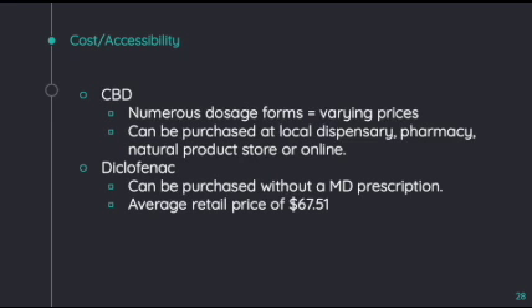Since there are numerous dosage forms of both CBD and diclofenac, prices can range. At local pharmacy chains, CBD can range from 4 cents to 20 cents per milligram. More reputable brand tinctures can be purchased through a website or dispensary and tend to cost on the higher side. It is important to make sure that the CBD one is purchasing is confirmed to be free of contaminants and has the ingredients claimed on the label. In most states, the purchase of legal CBD is quite simple, seen as it can be purchased at a local dispensary, pharmacy, natural product store, or even online. Unfortunately, there are some states that consider the purchase of CBD to be conditionally legal, so it might be more difficult to purchase in states including Connecticut, Florida, Massachusetts, New Hampshire, New Jersey, New York, Rhode Island, Vermont, and others.